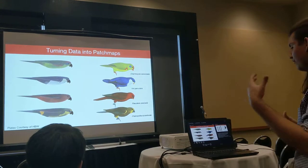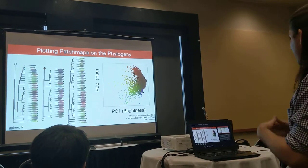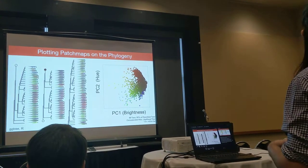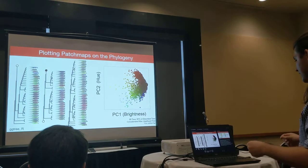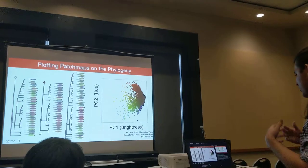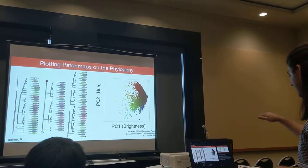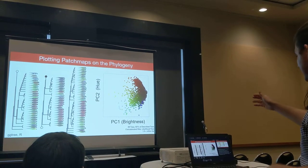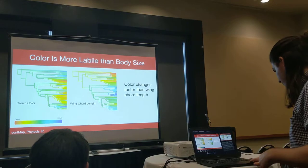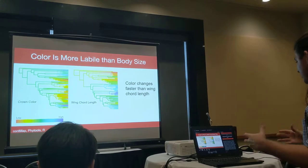We map these images onto the tips of a phylogenetic tree to better visualize the distribution of colors in the clade. For our downstream comparative analyses, we use the principal components of the four-dimensional color data. This approach let us look at brightness and hue separately, which have been shown to be influenced by discrete evolutionary forces. PC1 on the x-axis represents achromatic variation — brightness — while PC2 represents chromatic variance — hue. We also map values of exemplar patches of PC2 onto the phylogeny, for example crown color compared to wing length as a proxy for body size.